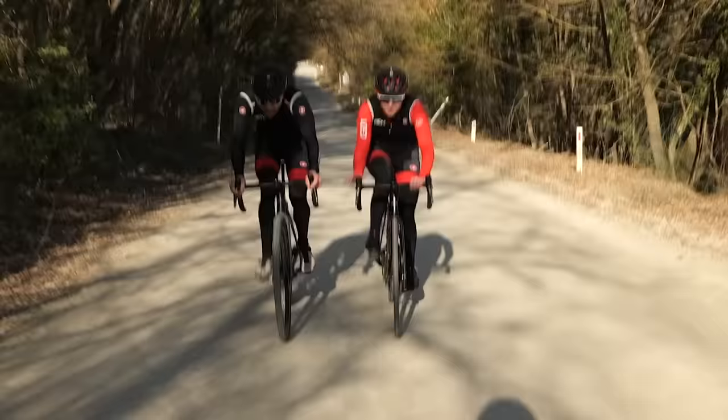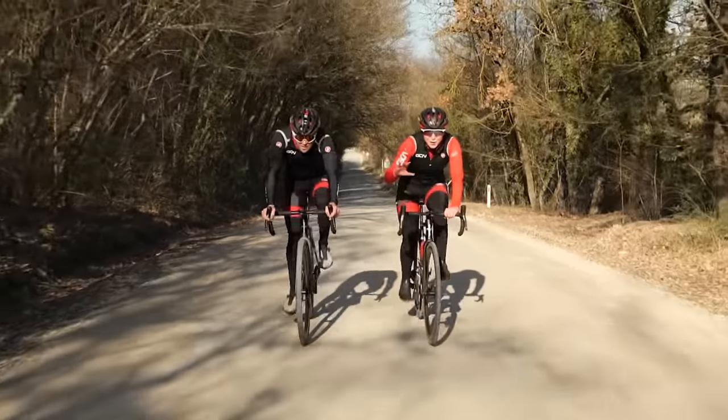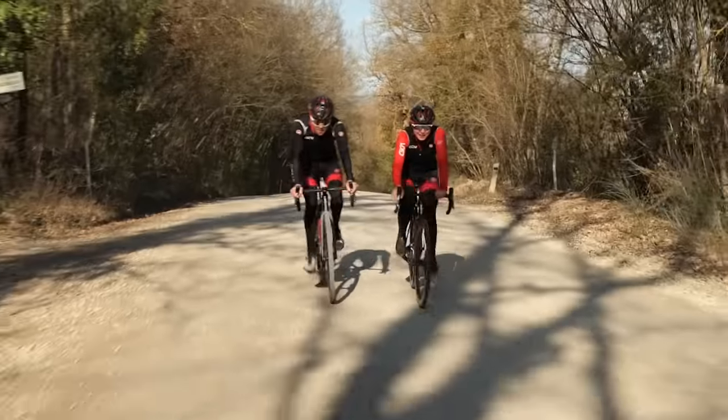There's another key point: while this section is fairly tame gravel, some of the other sectors have had loose stones everywhere. Manon has been slipping and sliding around corners — like Bambi on ice — while the gravel bike handles those sections with far more stability.